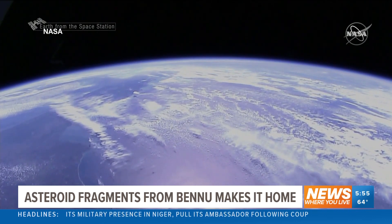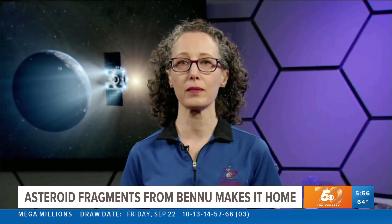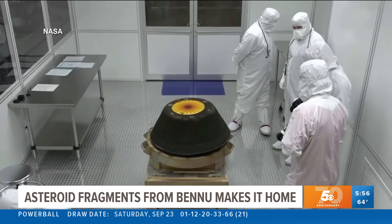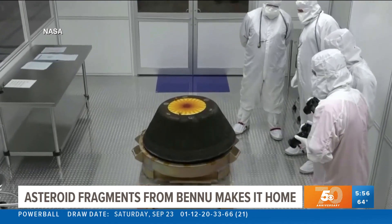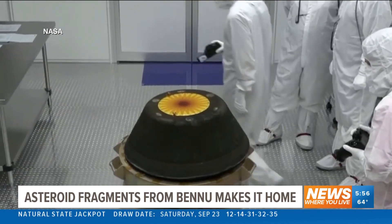Meanwhile, the mothership OSIRIS-REx set off after another asteroid. Because asteroids are pristine examples of planetary building blocks, scientists want to study them to learn how the Earth and all the planets in our solar system were formed. Since the capsule was intact, it's likely the four-and-a-half-billion-year-old asteroid pieces were free of contamination, making them perfect specimens to study.